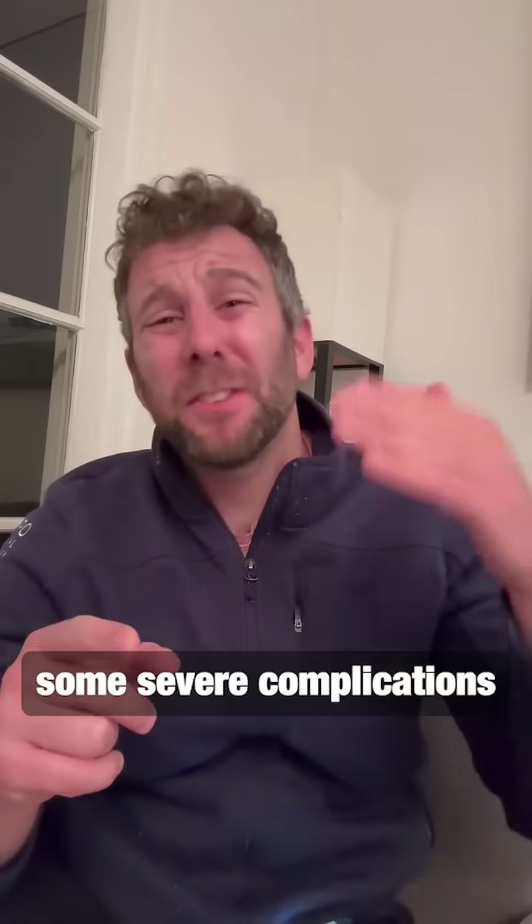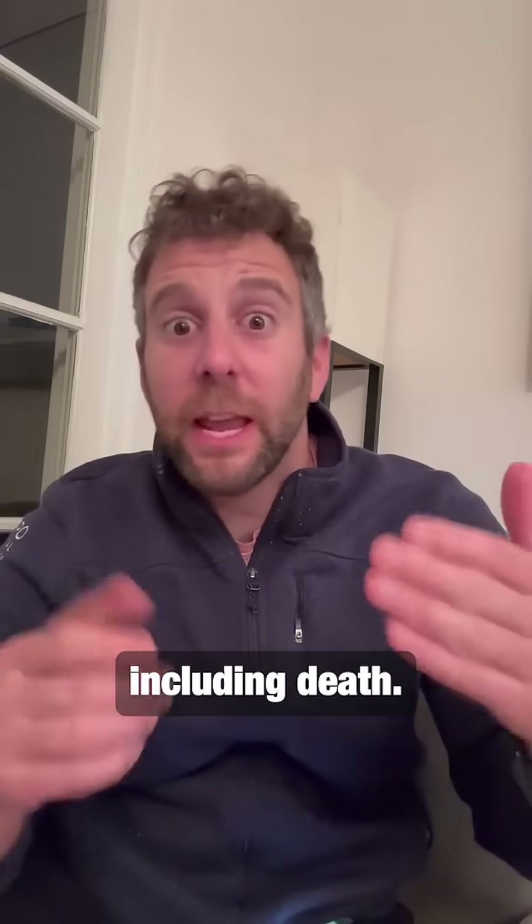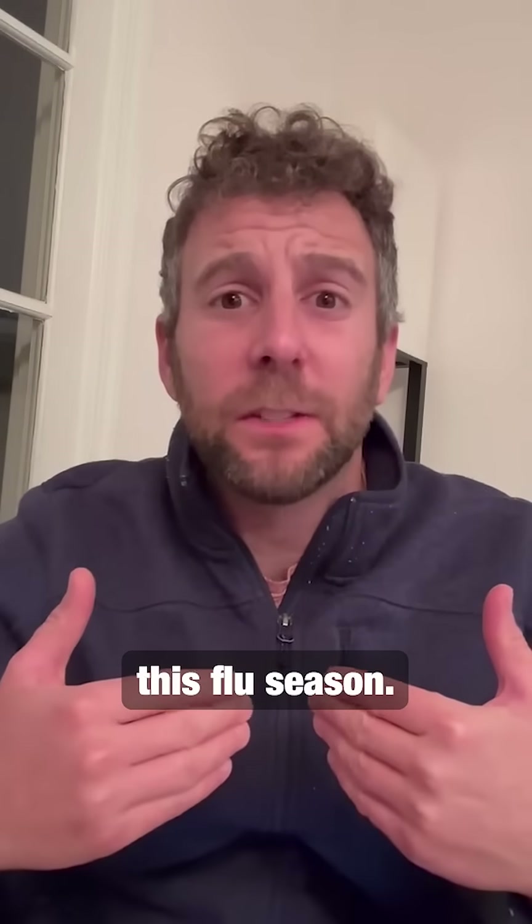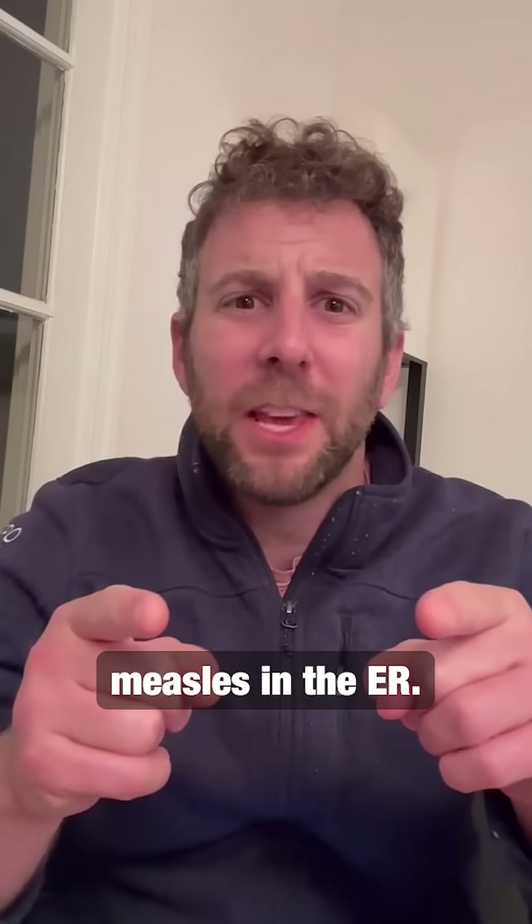Because as we've seen, there are some severe complications from measles, including death. So let's keep our patients and, more importantly, ourselves safe this flu season. You got this — let's not miss measles in the ER.